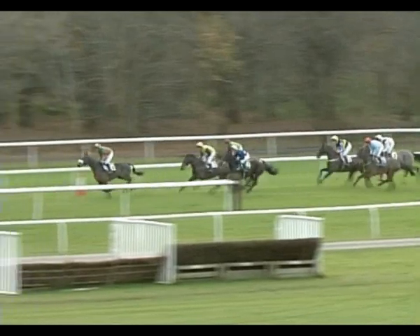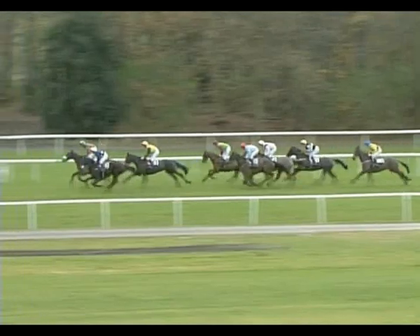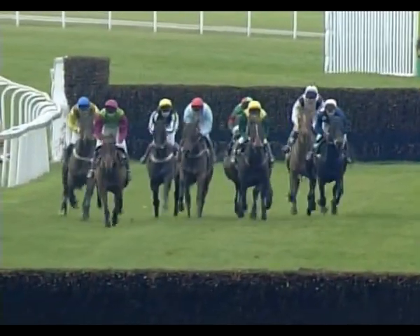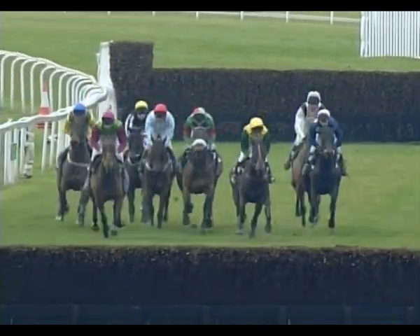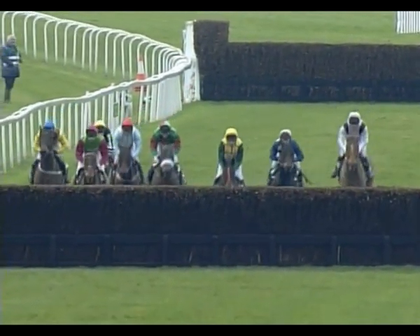Mid-division at this stage, the light blue and the red cap is number five. It's closely followed in behind by, on the far side, a slow jump there by number seven in the yellow cap. Then looking towards the back at this stage, the pink colours is number two, also out the back. In the blue cap on the outside in the yellow is number eight.